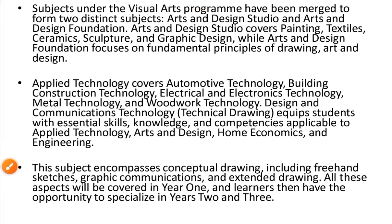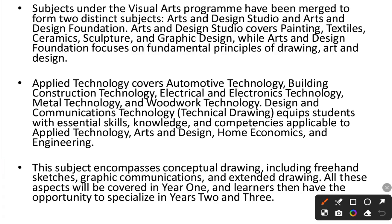Subjects under the visual arts program have merged to form distinct subjects: art and design studio, and art and design foundation. Art and design studio covers painting, textiles, ceramics, sculpture, and graphic design, while art and design foundation focuses on fundamental principles of drawing, art, and design. Applied technology covers automotive technology, building construction technology, electrical and electronics technology, metal technology, and design and communications technology. Technical drawing equips students with skills applicable to applied technology, arts and design, home economics, and engineering, encompassing freehand sketches, graphic communications, and extended drawing — all covered in year one.